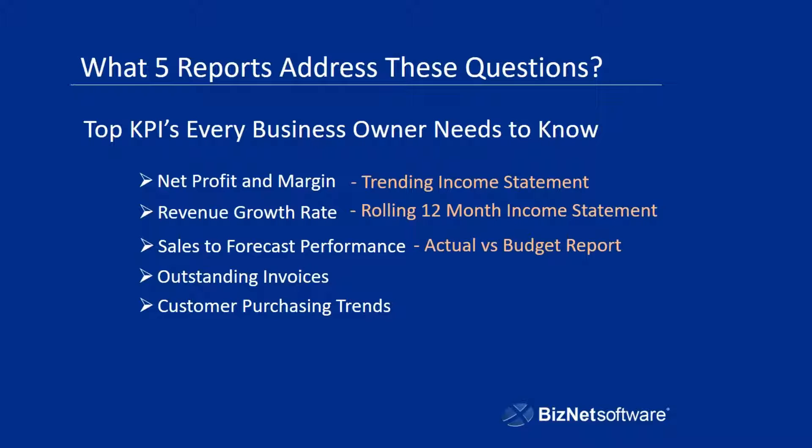Sales to forecast performance can be monitored using an actual versus budget report. When you are able to see the forecasted amounts over a given period and then compare those to what the actuals are doing, that's where the rubber hits the road. You can see, are we meeting our goals? How far are we from meeting our goals? What did last year's numbers look like? This is where you actually measure yourself against what you felt your company should be doing at any given time.